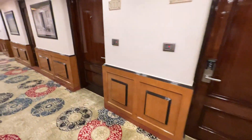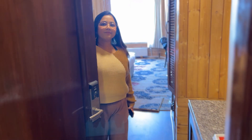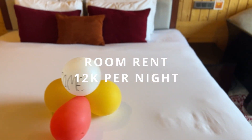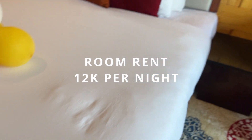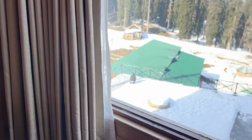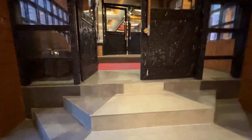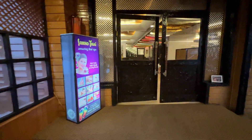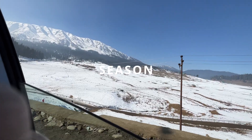We had a lovely stay at Grand Mumtaz Resort. The rooms were cozy, wooden, and had both central heating and in-room heaters. The restaurant was great, and we were served Kahwa tea upon check-in. There's a small garden for walks, a shop for souvenirs and clothing, and a Sukho Thai Spa if you're interested.